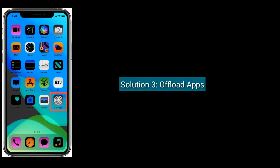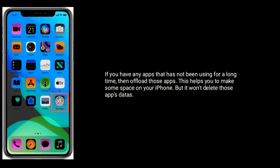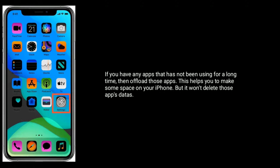Solution 3 is Offload Apps. If you have any apps that you have not been using for a long time, then offload those apps. This helps you make some space on your iPhone, but it won't delete those apps' data.